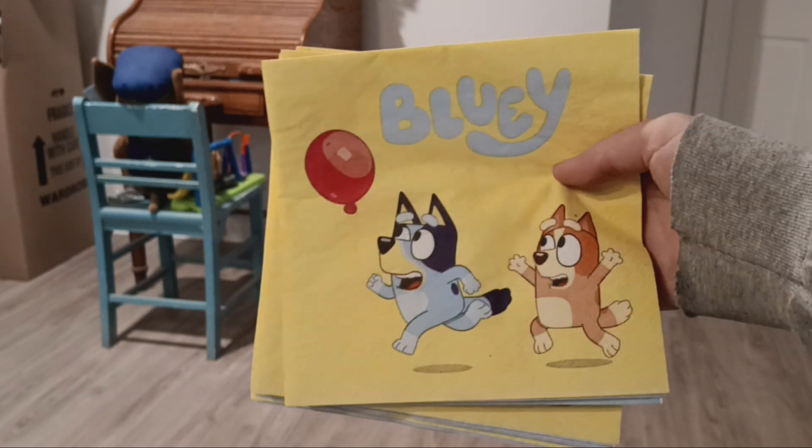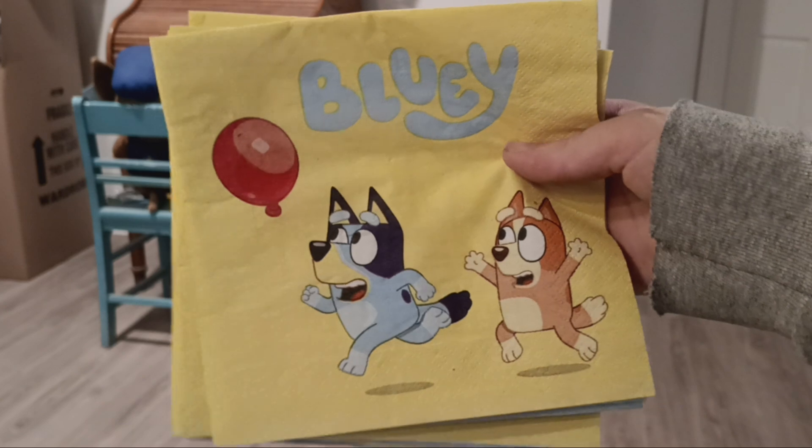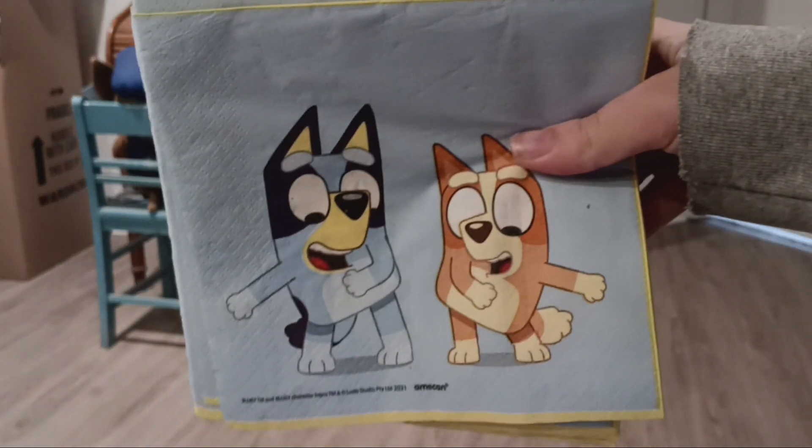I also have Bluey napkins. This is from the episode 'Keepy Uppy.' It has Bluey and Bingo on it. I have tons of these as well and I've never used them.